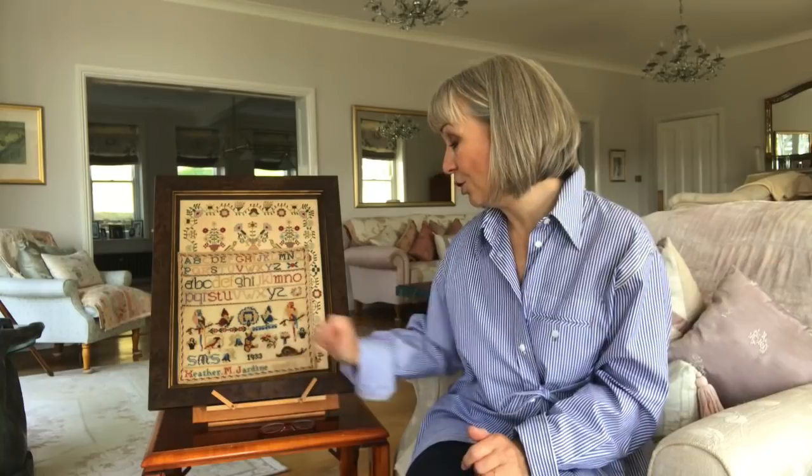And I thought: a giant snail? How interesting. Giant snails are found in Africa or New Zealand, so I thought: was this sampler stitched in Africa or New Zealand? I wanted the sampler because it was one I could delve into and hopefully find out some interesting information. And it turns out that Heather M. Jardini was from New Zealand.